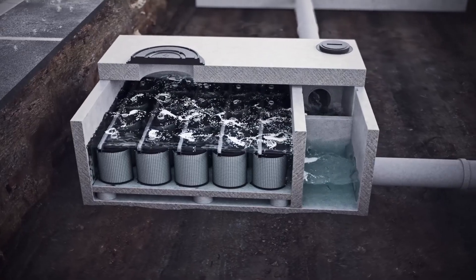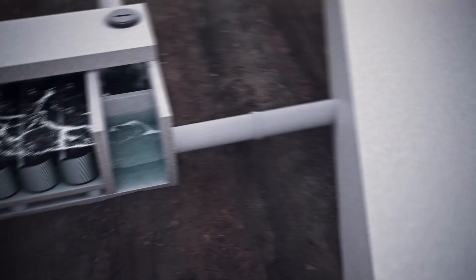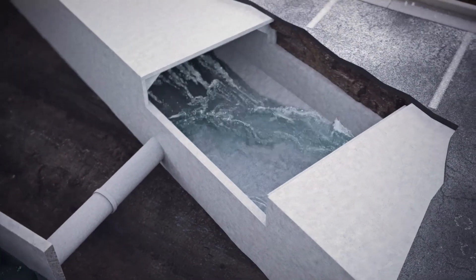Then it's onto the PERC filter, a revolutionary cartridge filter system that removes target pollutants and chemicals from stormwater runoff through a box culvert, a reinforced concrete structure for conveyance that's customizable for any sized project.